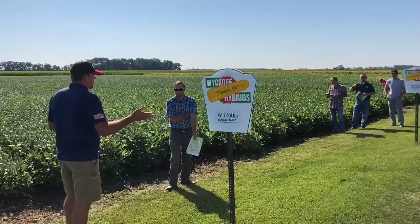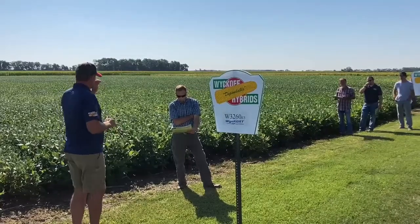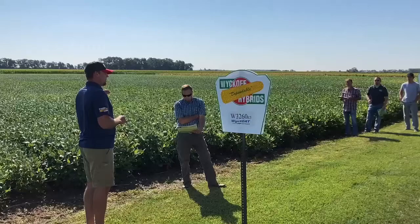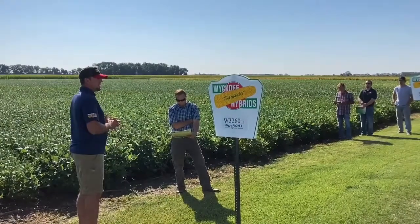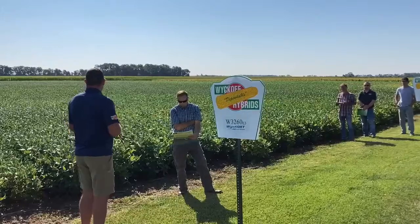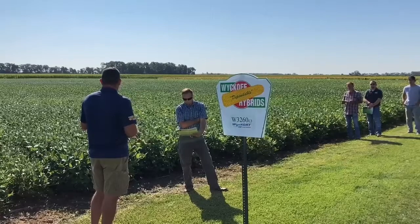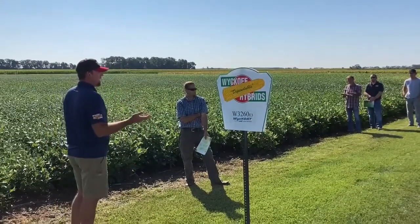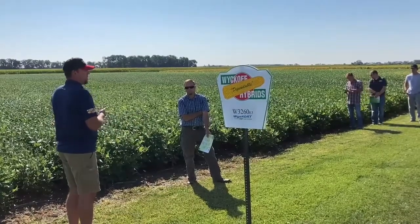3260 is a new release as well. It's just a step below the 3460 in sudden death syndrome, so it's above average — another very solid line for disease. I love the branching; it's a nice wide plant that's going to fill a 30-inch row very well. I think of the 3260 as going on your average to better soils for high top-end yield, maybe in an irrigated environment.